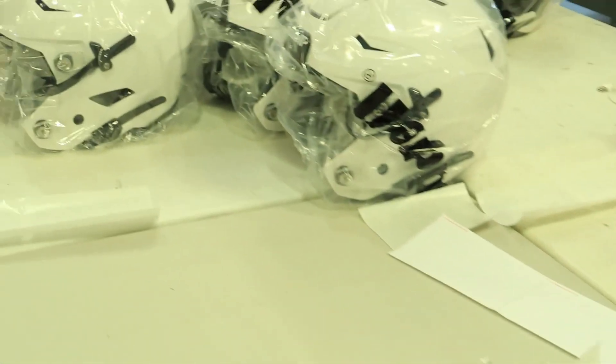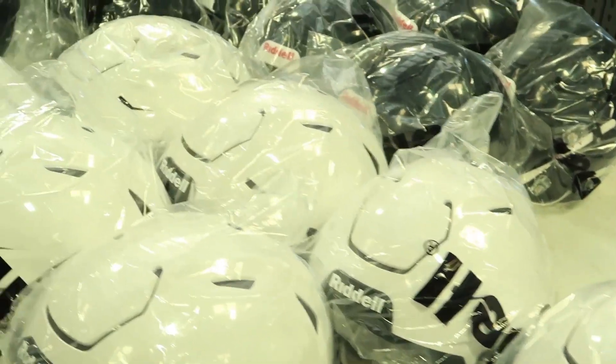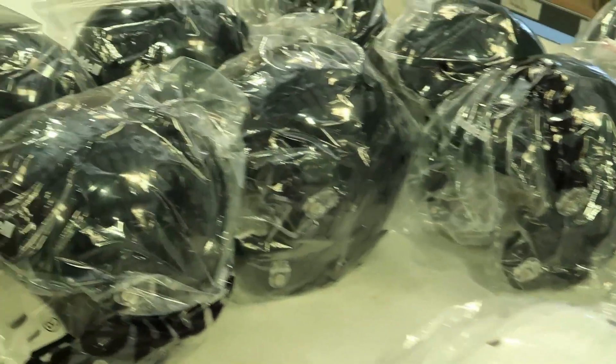First, leave a description below — if you could build your own helmet, what would it be? Second of all, you have to be subscribed to this channel.